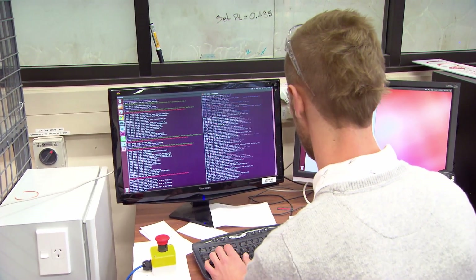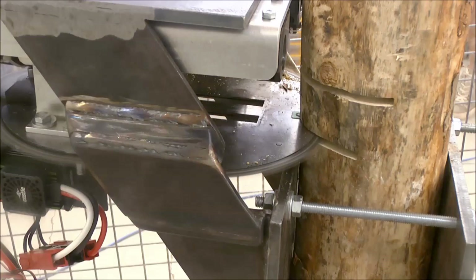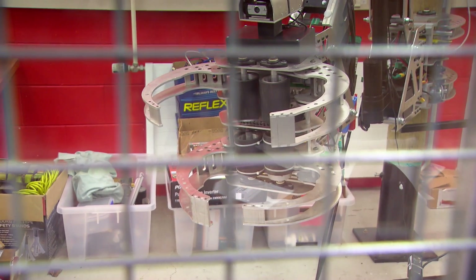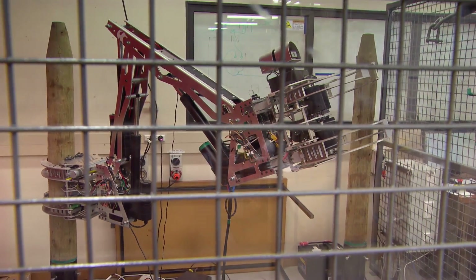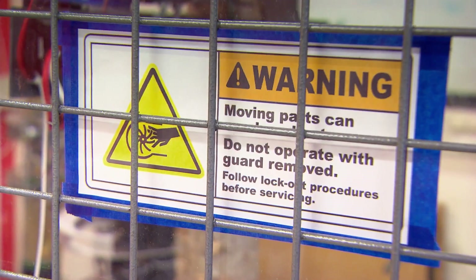The project right now, where we have the first prototype, we are at the third generation of student groups. The first one built the first prototype of the robot itself. The second student group built a cutting head — a cutting unit — that we can attach to the gripper. And now the third generation of students are focusing on two aspects of the project: the optimization, and the semi-autonomous operation of the robot.